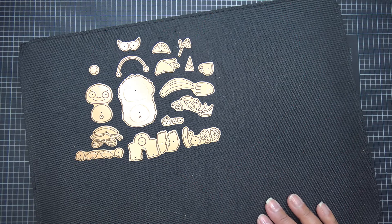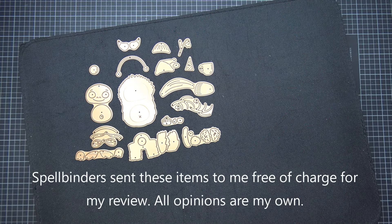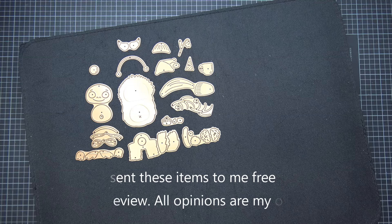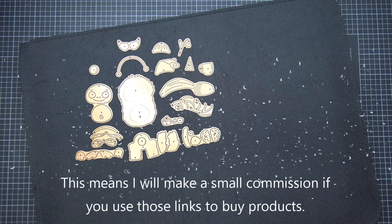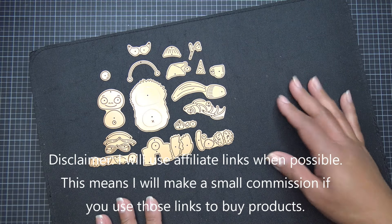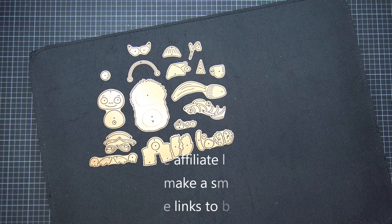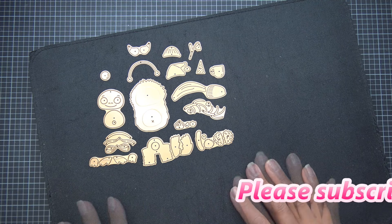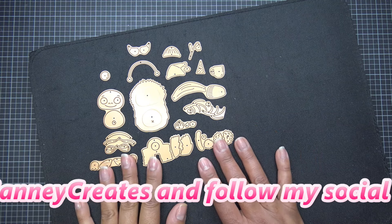Hi everyone! Spellbinders recently released their new collections for November 2024. Part of those new collections is this sweet little guy from the Monster Friends collection. His name is Rocky the Dancing Yeti. In the images there's one other little guy but I don't see him on the site yet — he's not on the Spellbinders site at least. Usually what happens is I get sent my samples, so Spellbinders sent these items free of charge.